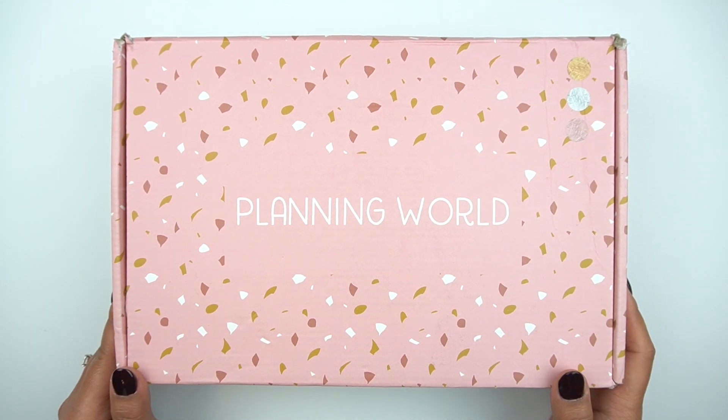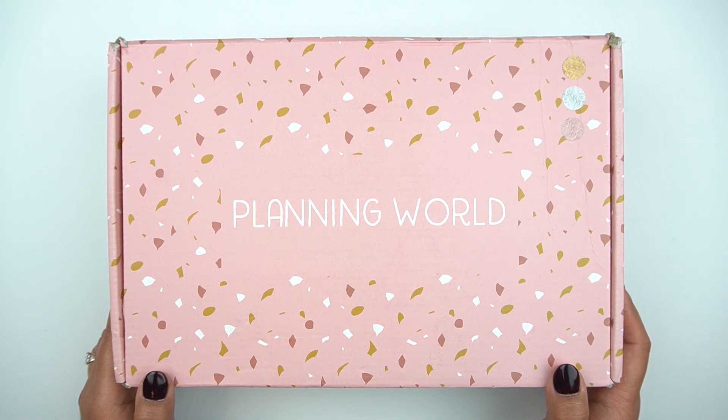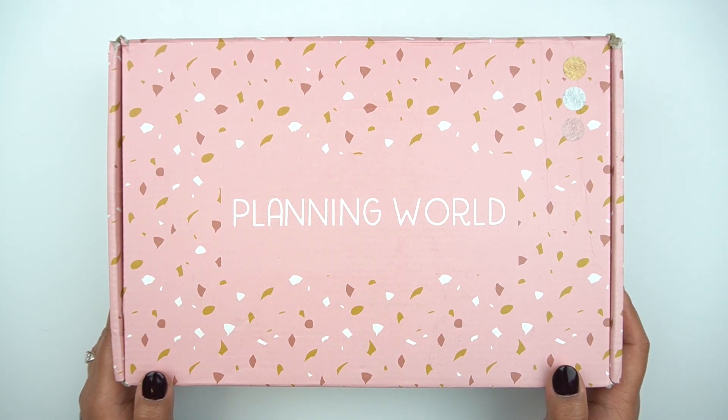I've been holding onto this for a couple of weeks now and just really excited. I was debating on opening it one day at a time, but I've gotten so busy and haven't had a chance to film daily. So I figured the next best thing was to just film everything at one time. I hope you enjoy.